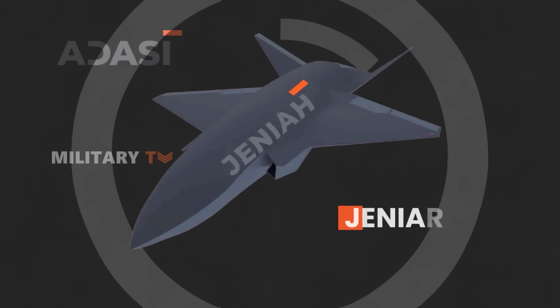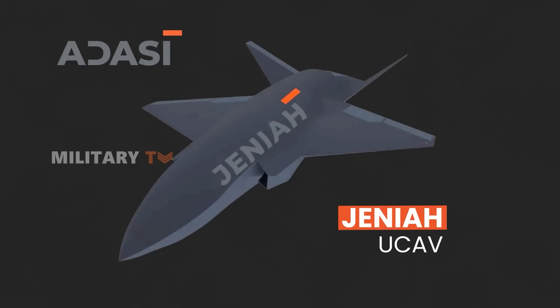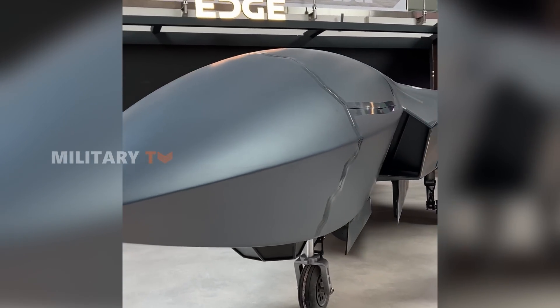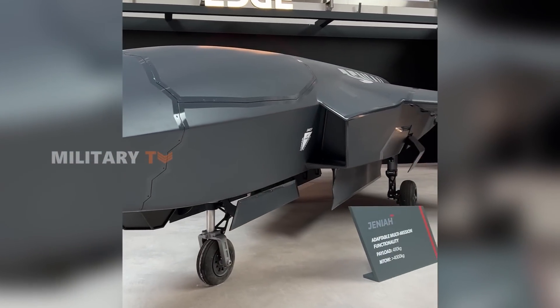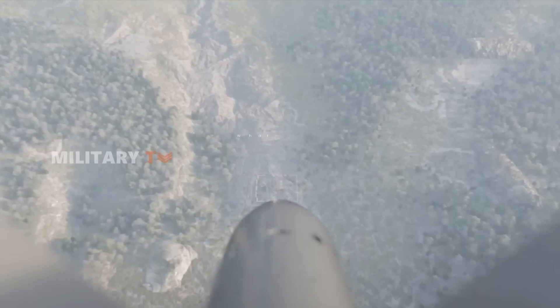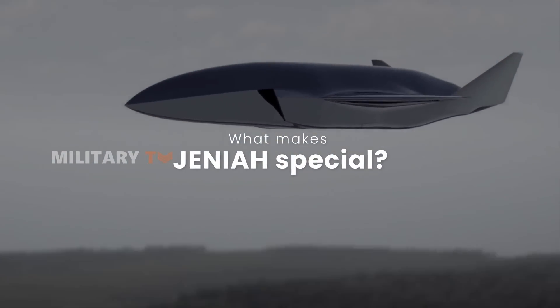Meet the Adasi Janiyah Unmanned Combat Aerial Vehicle. This isn't just another entry in the roster of UCAVs. It represents the apex of advanced military engineering, specifically designed to excel across both terrestrial and maritime theaters of operation. So, what sets the Janiyah apart in the crowded field of modern warfare technology?